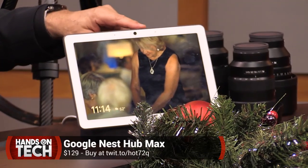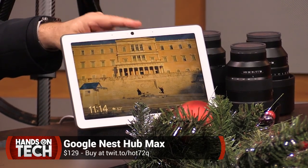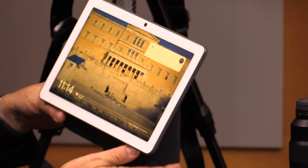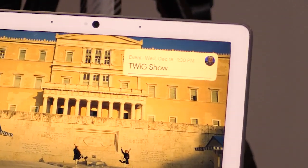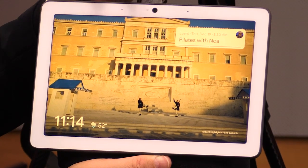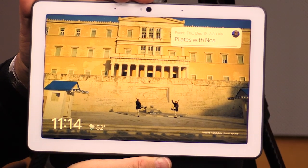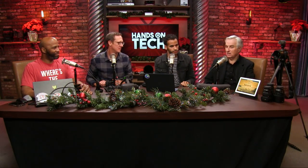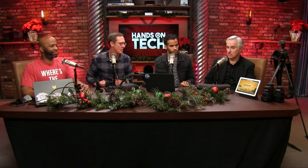One more honorable mention: the Google Nest Hub Max. I love having the camera — it lives in my kitchen. When I walk up to it, it recognizes my face and says hello, then shows my schedule. It's also the best digital picture frame ever — I have 50,000+ photos on Google Photos and I can filter to show any pictures with me, Lisa, and the kids. When my Hello doorbell rings, it instantly shows who's at the door. The speakers aren't as good as the Lenovo, but good enough. Google knocked it out of the park for a kitchen display at $229 — and they're discounting heavily.